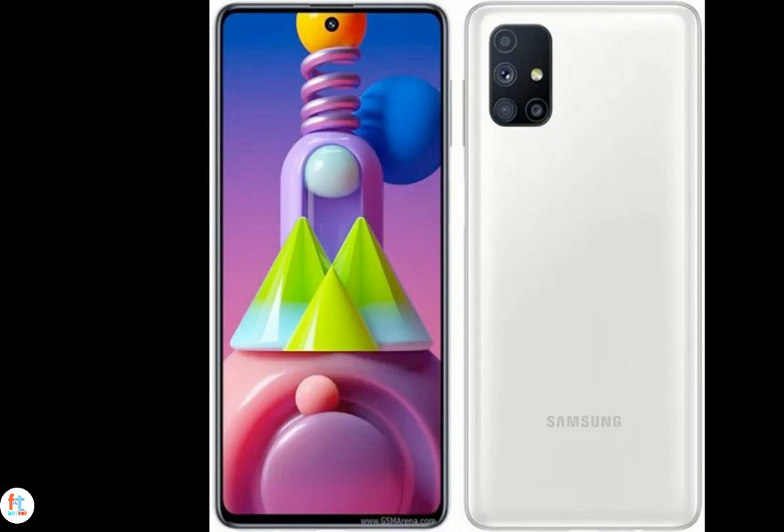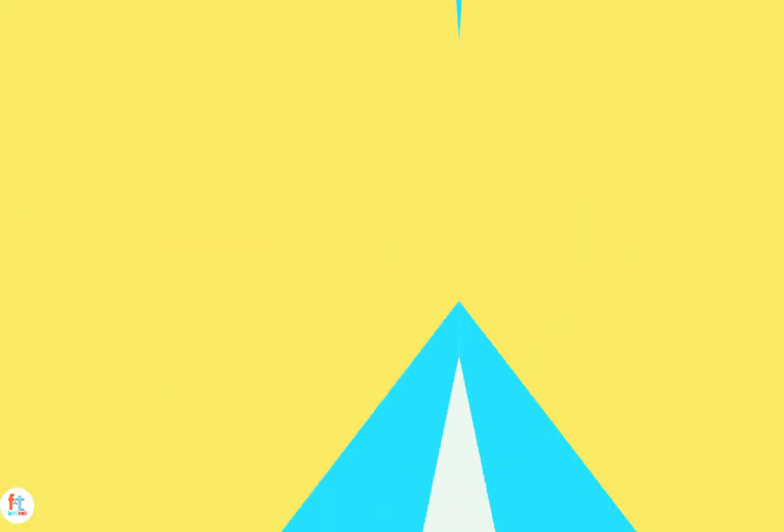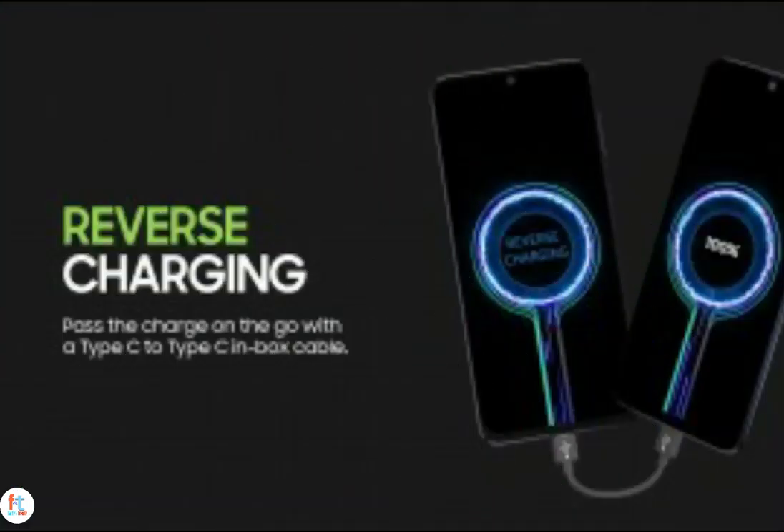There's reverse wired charging as well, meaning you can use the Galaxy M51 as a power bank to juice up other devices with the Type-C to Type-C cable that comes in the box. So, are you going to buy the Samsung Galaxy M51? Tell me in the comment section below.